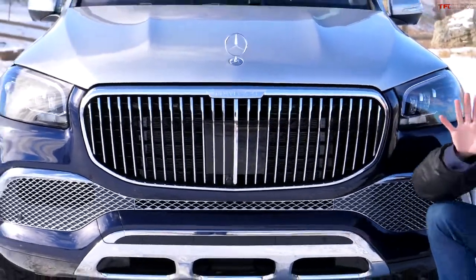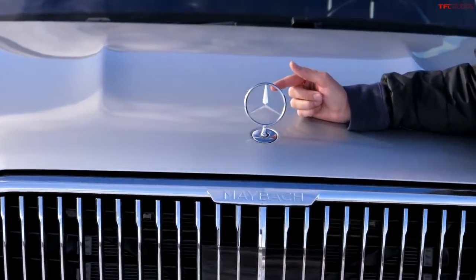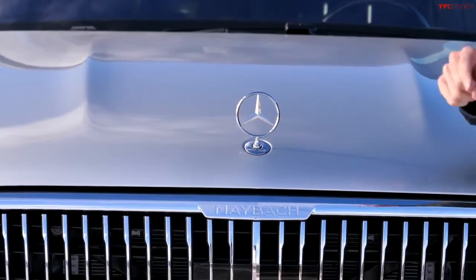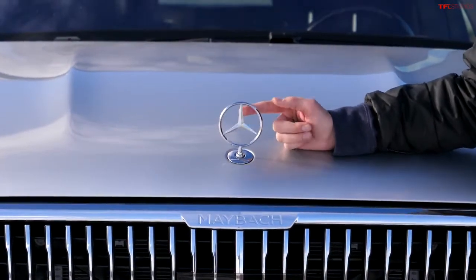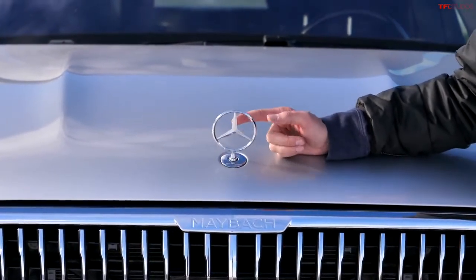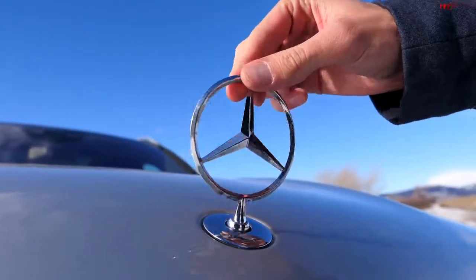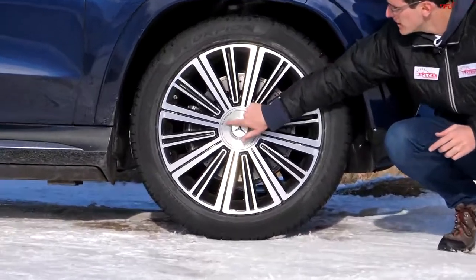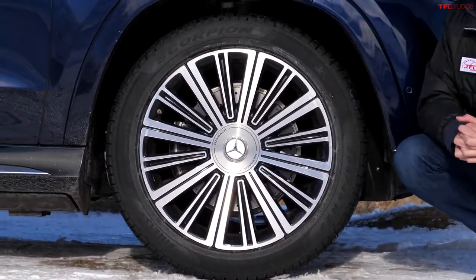A little more interesting is actually the Mercedes emblem that sticks out from the hood. I don't believe any other version of the Mercedes GLS offers the standalone hood ornament — let me know in the comments below. It's also a little bit flexy, I assume for pedestrian safety and theft prevention, but it's an old-school touch that I absolutely love. The wheels are also unique to the Maybach — they say Maybach on the center cap and are available in 22 or 23-inch wheel options.